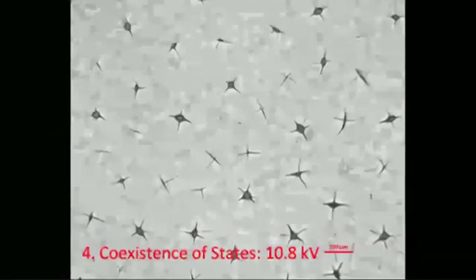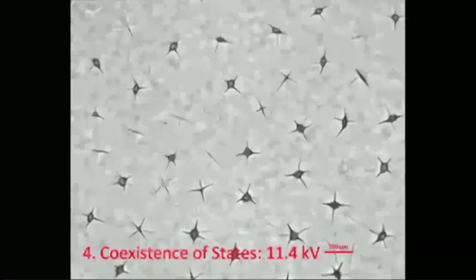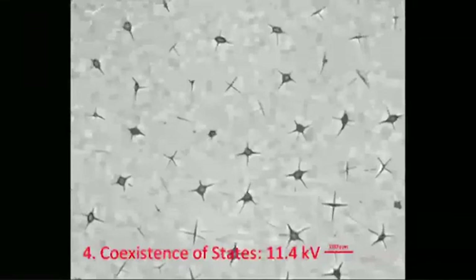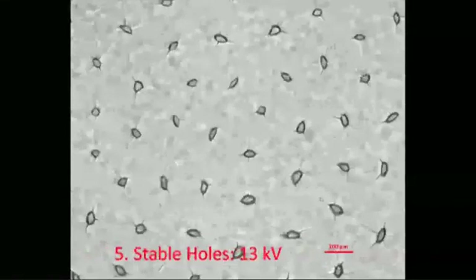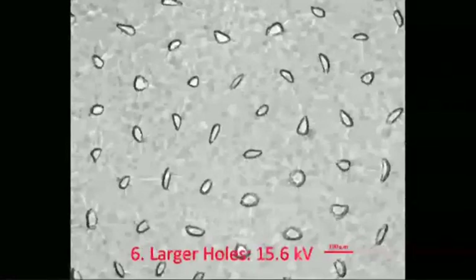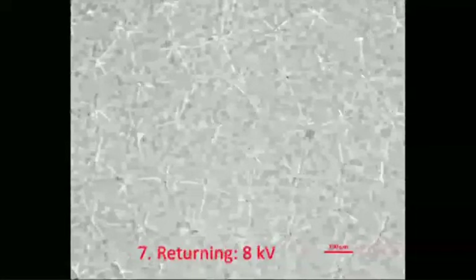As the voltage further increases, some creases suddenly deform into craters, and the craters increase their diameters as you further increase the voltage. Eventually, as you withdraw the voltage, the film returns to its initial undeformed state.